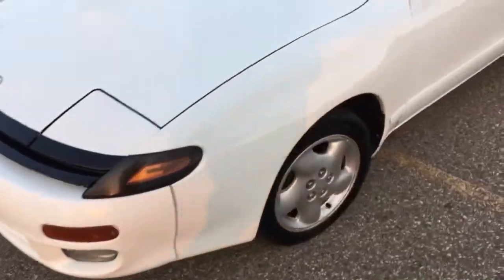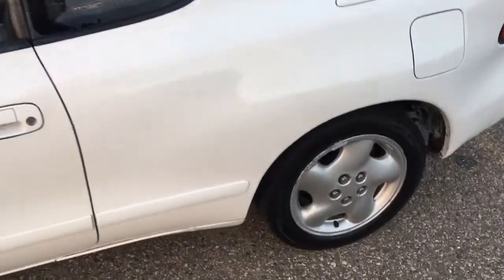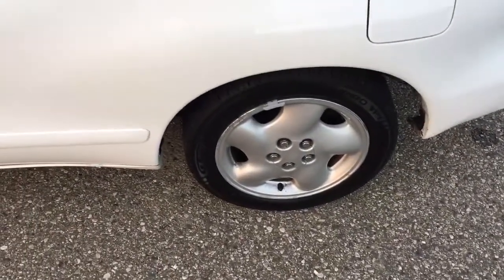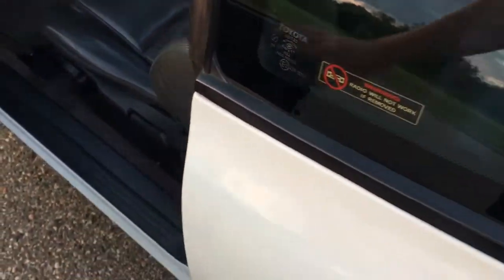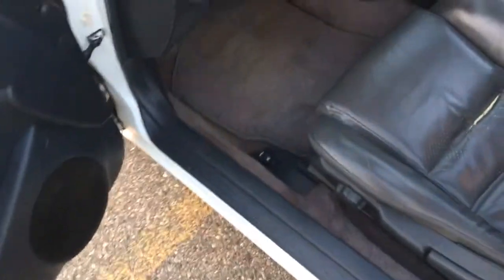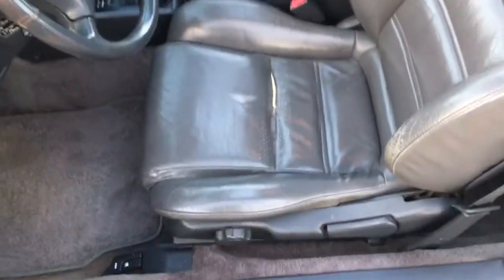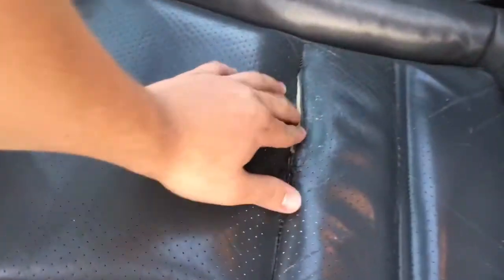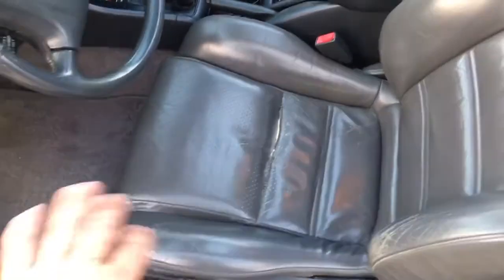That's pretty much the exterior for now — I'm sure we'll find more things over time, but I've only had it a day. We also have the original 90s power antenna, which works — I was pleasantly surprised by that. Coming over to the interior, this is really what made me buy the car. I'd give it a solid eight and a half out of ten.